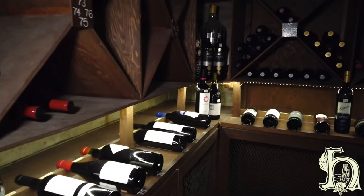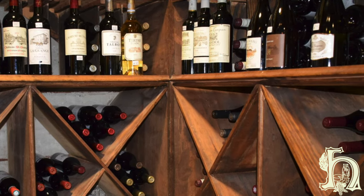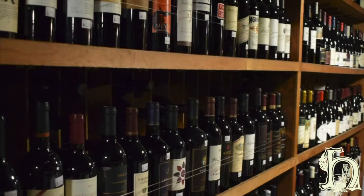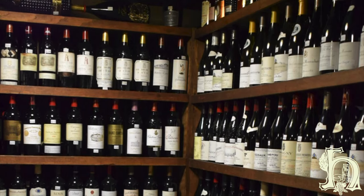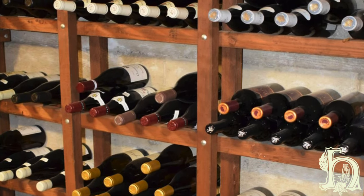We really pride ourselves in procuring wines that are from the great producers in the world. The vast majority of our wines are from small, family-owned, artisanal producers — people who really care about their vineyards and their land. They're farming sustainably, some form of biodynamic or organic. People who are really concerned about making the best possible bottle of wine they can. It's very important to us.